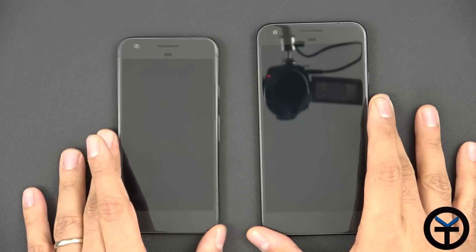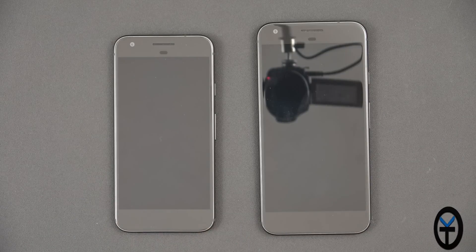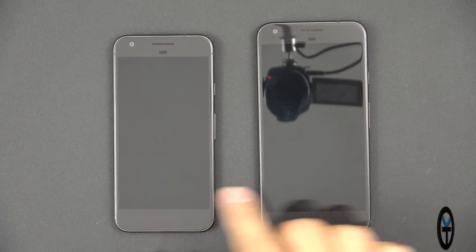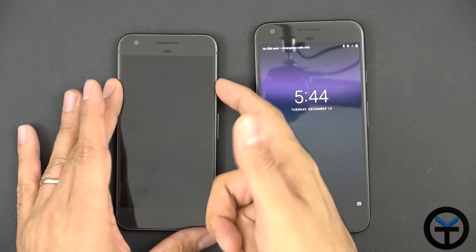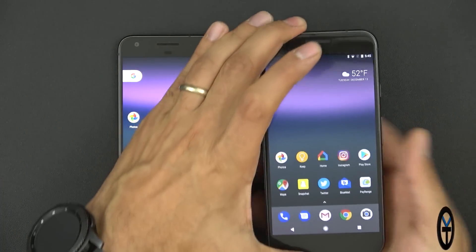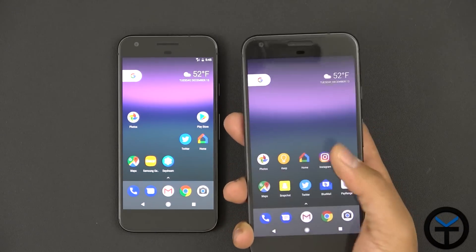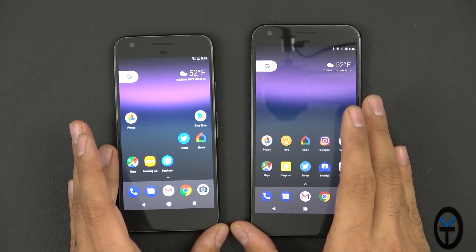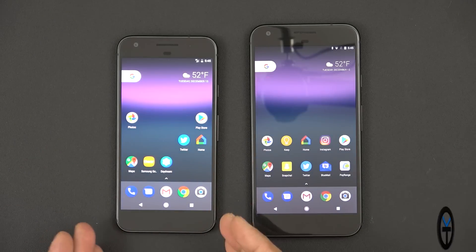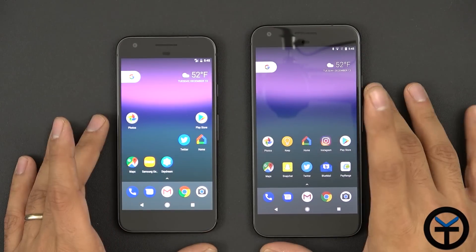Both devices were made by HTC — just as the first Nexus was an HTC device, the first Pixel devices are also HTC-made, though you wouldn't know it by looking at them. In terms of specs, we have the Snapdragon 821 and 4 gigabytes of RAM on both. The fingerprint sensor unlocks both devices very fast, and we have gesture control so you can open the notification panel directly using the fingerprint sensor — a very nice touch I'm used to seeing on Honor and Huawei devices.